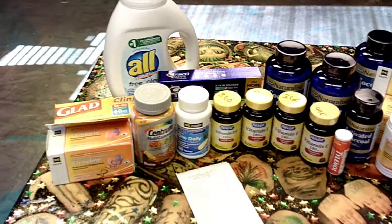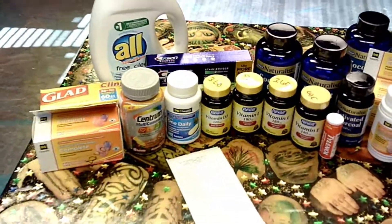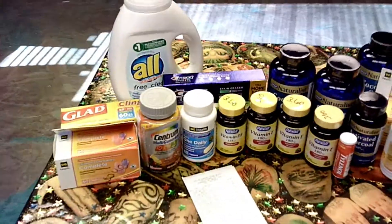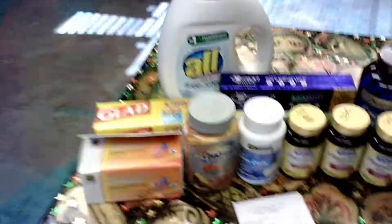Hey guys, Tattoo Keyponer here! Today is Tuesday, which is penny day at Dollar General. There were a lot of vitamins that were a penny today, and I used that because they have digital coupons that attach.